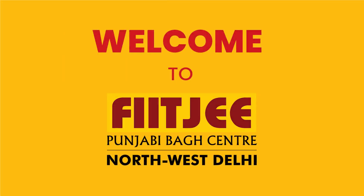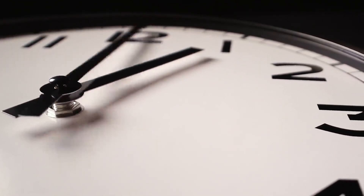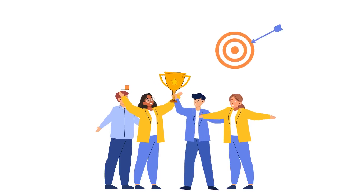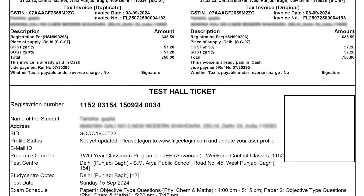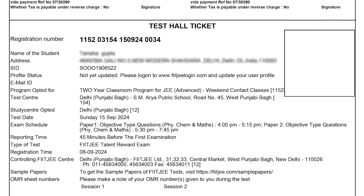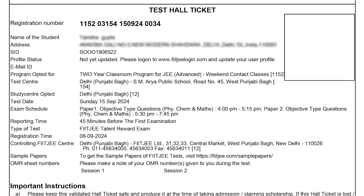Welcome to Fidji Punjabi Bagh. In this quick guide, we will walk you through the steps to check your Fidji admission cum scholarship test results. These are the documents required for the completion of the enrollment process. It is not just an entry pass to the exam — it contains key information such as the name of the exam and your registration number.